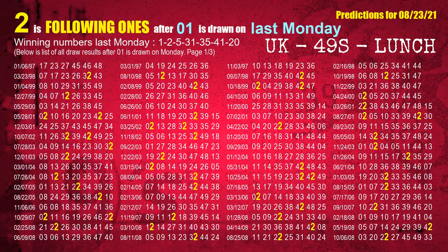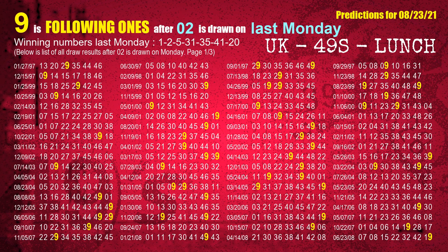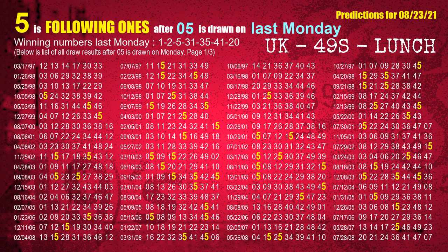After calculating following ones with today's result, we will find out following ones through the result of the same day last week. The first winning number last Monday is 01 — the most frequently following units digit is 2, highlighted in yellow. The second winning number last Monday is 02 — the most frequently following units digit is 9. The third winning number last Monday is 05 — the most frequently following units digit is 5.